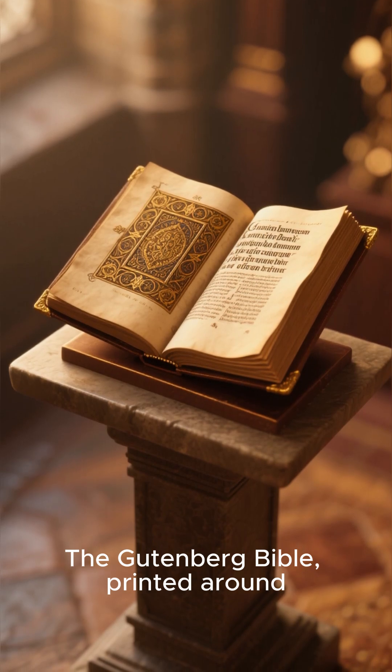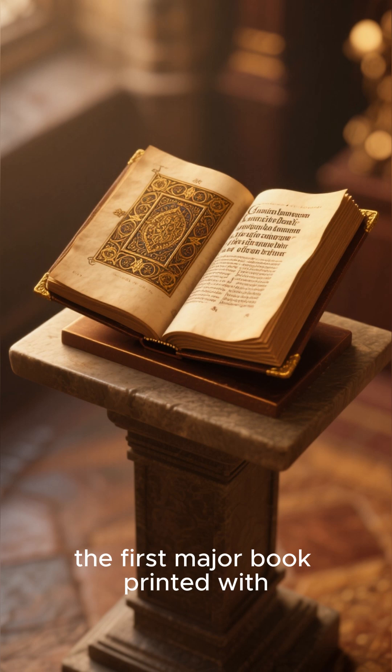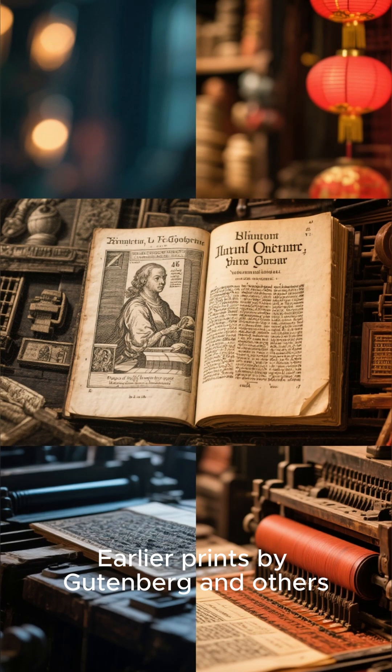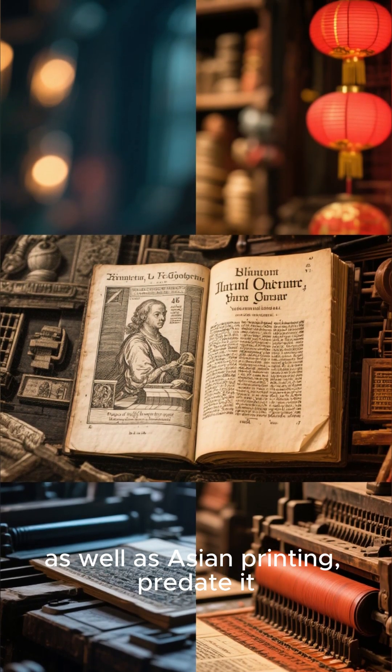The Gutenberg Bible, printed around 1455 by Johannes Gutenberg, is often considered the first major book printed with movable type in Europe, but it was not the first printed item. Earlier prints by Gutenberg and others, as well as Asian printing, predate it.